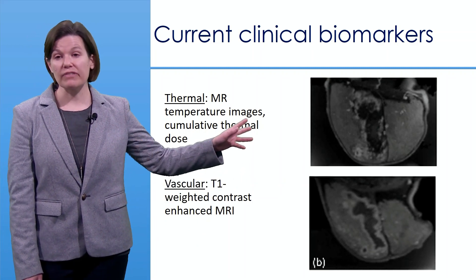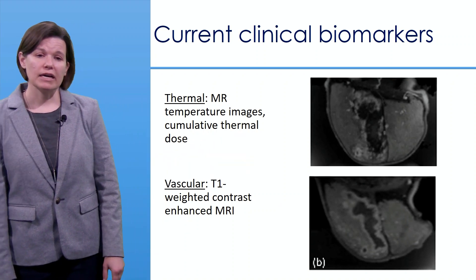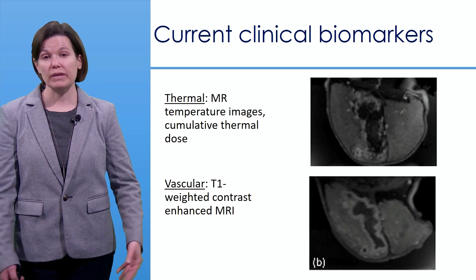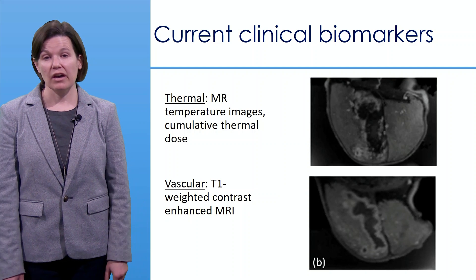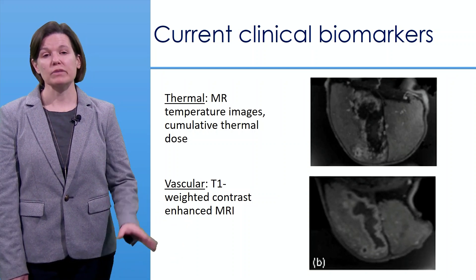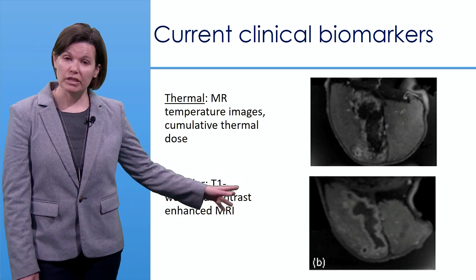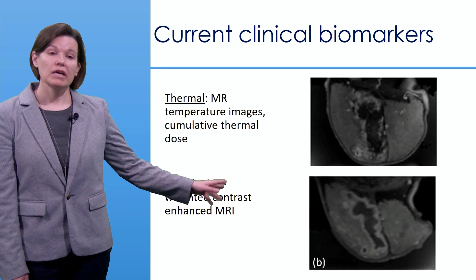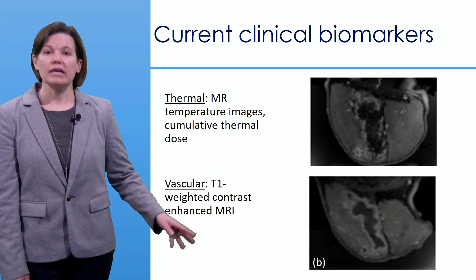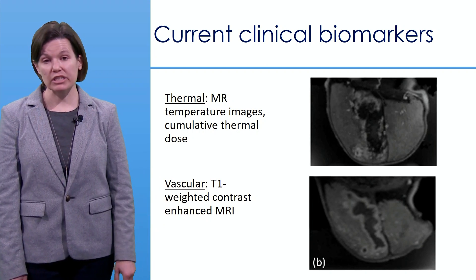The problem with performing a vascular assessment acutely right after treatment is that effects such as edema and hemorrhage can mask the true treatment effect. These are typically resolved several days after treatment, giving a much cleaner image where the hypointense dark area indicates where efficacious ablation occurred.